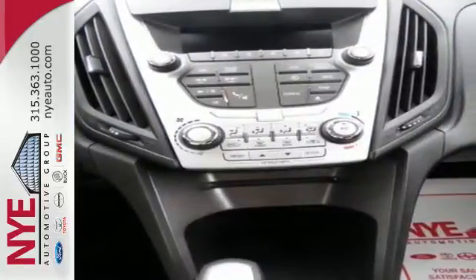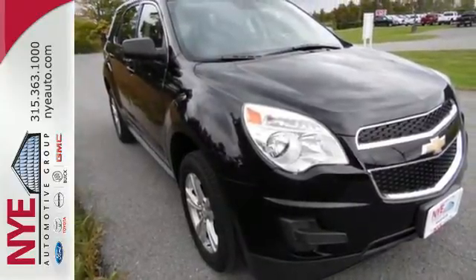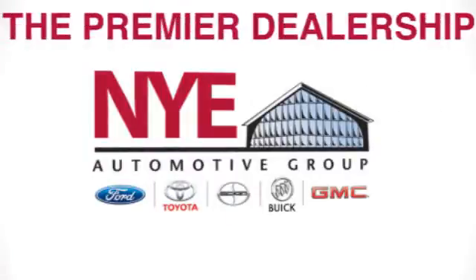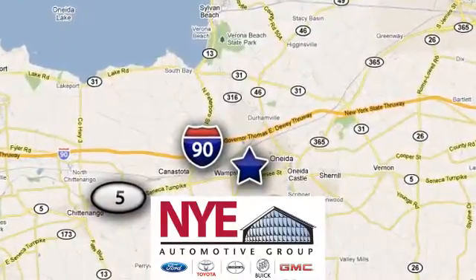Don't go for ordinary, go for style and brawn. Come test drive this Equinox today. The Nye Automotive Group has been the premier dealership in Oneida for vehicle sales and service for over 40 years. We are conveniently located on Route 5 in Oneida.